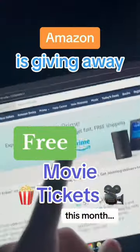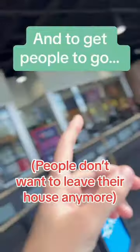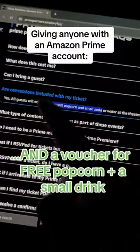Here's how to get free movie theater tickets with your Amazon Prime account. Amazon is trying to get more people to watch movies in theaters, and to do that, they're giving anyone with an Amazon Prime account two free movie tickets per month and a voucher for free popcorn and a drink.